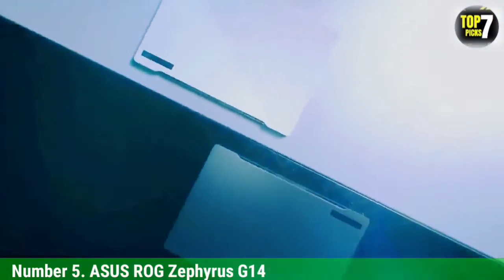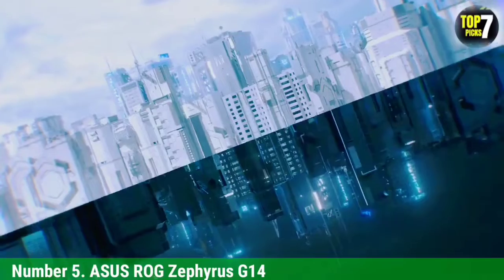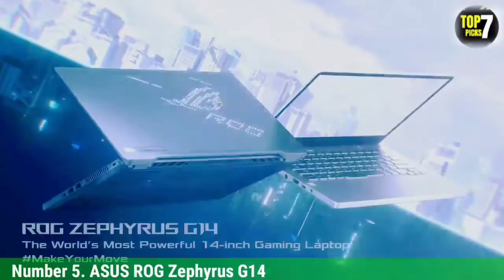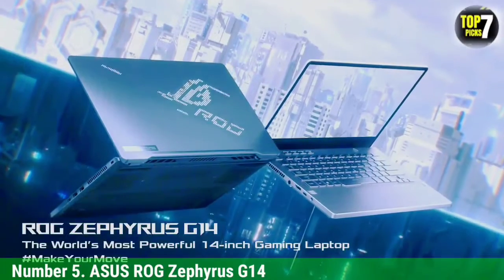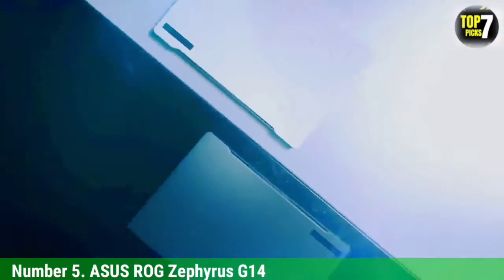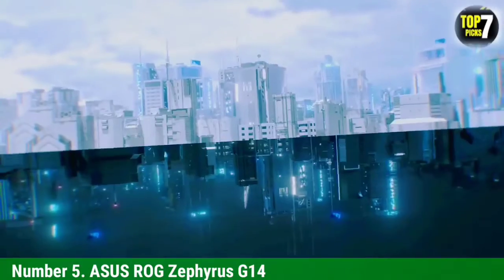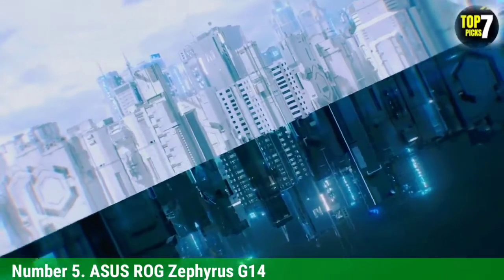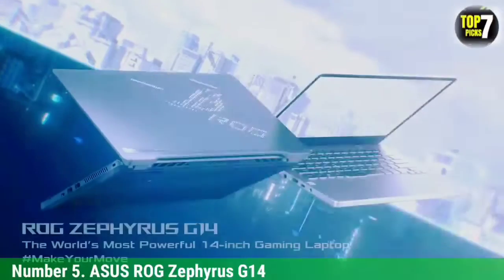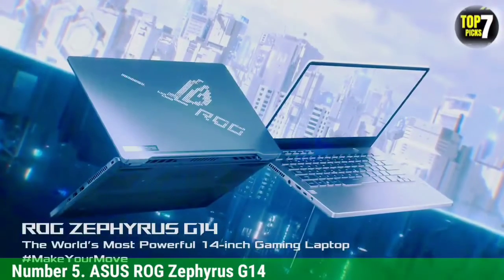This GPU is capable of handling almost any game in Full HD, including League of Legends, Dota 2, PUBG, GTA V, and more. Adding to the processing power is 16 GB RAM, capable of processing game files and assets with speed and precision. In terms of storage, you get a 1 TB NVMe SSD, which is quick enough to load the pre-existing Windows 10 OS.